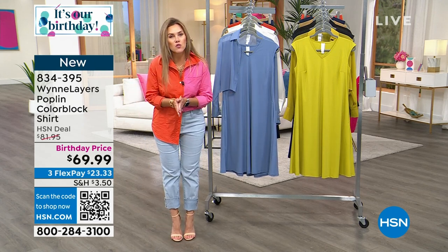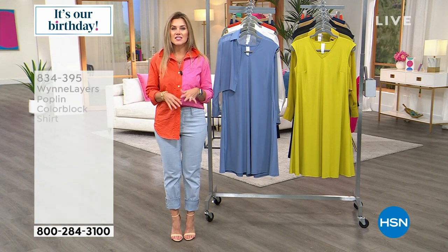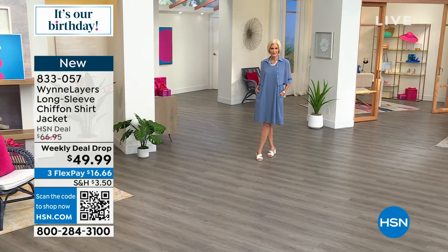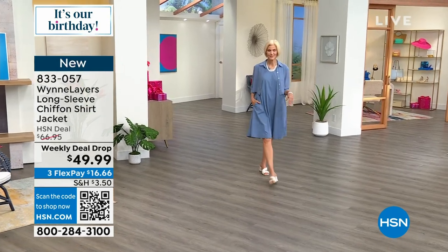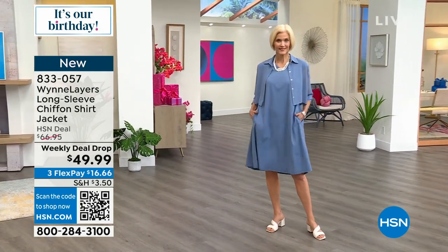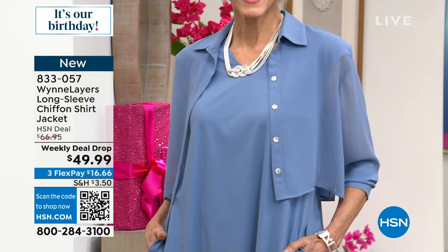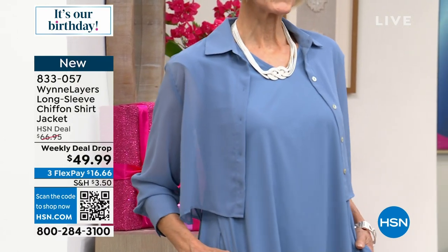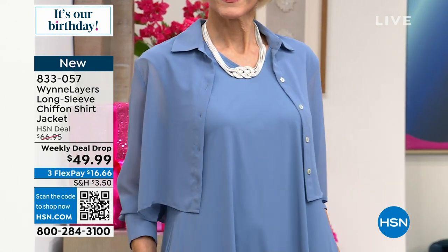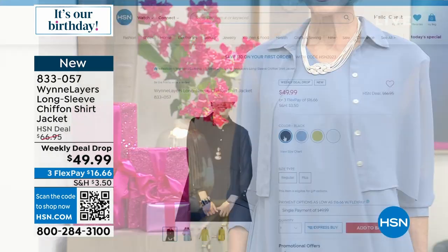We have the launch of a weekly deal drop for you. Everybody knows that Marla does incredible separates. She is known for something called Sleeves Please, and we have it in the chiffon version — a long sleeve chiffon shirt jacket you can wear over anything you already have in your closet. It gives you arm coverage, is super cool and sophisticated, very breezy and light for summer months. At a weekly deal drop price, it's good all week long or while supplies last.